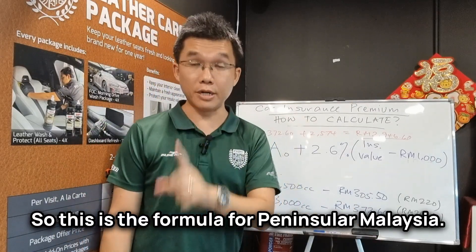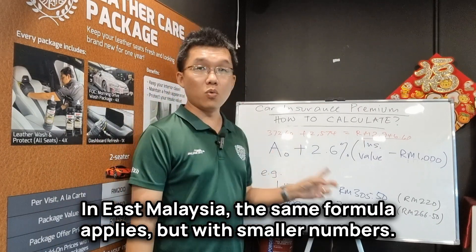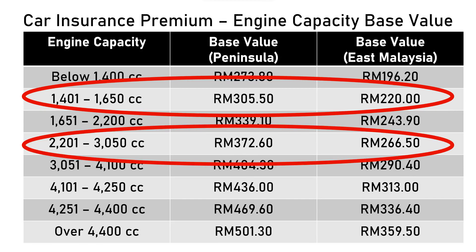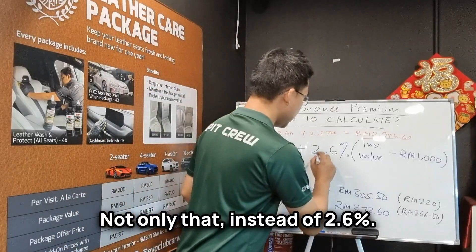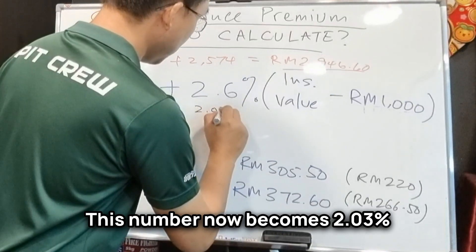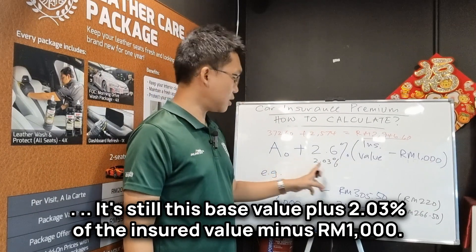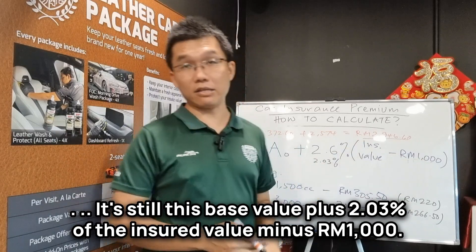So this is the formula for Peninsular Malaysia. In East Malaysia, the same formula applies but with smaller numbers. So a 1.5-liter car in East Malaysia starts off with a base rate of RM220, and a 3-liter car starts off with a base rate of RM266. Not only that, instead of 2.6%, this number now becomes 2.03%. It's still this base value plus 2.03% of the insured value minus RM1,000.